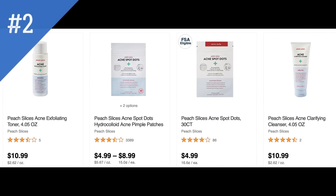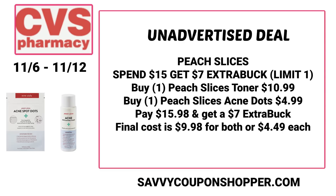The next unadvertised deal is on Peach Slices facial care — we've been seeing deals like this week to week. If you've tried these products, drop feedback in the comments. This week it's a spend $15, earn a $7 ExtraBuck deal, limit one. Two products you could snag are the Peach Slices toner and the Peach Slices acne dots, which total $15.98. You pay that, earn back a $7 ExtraBuck, making both products $4.49 each.